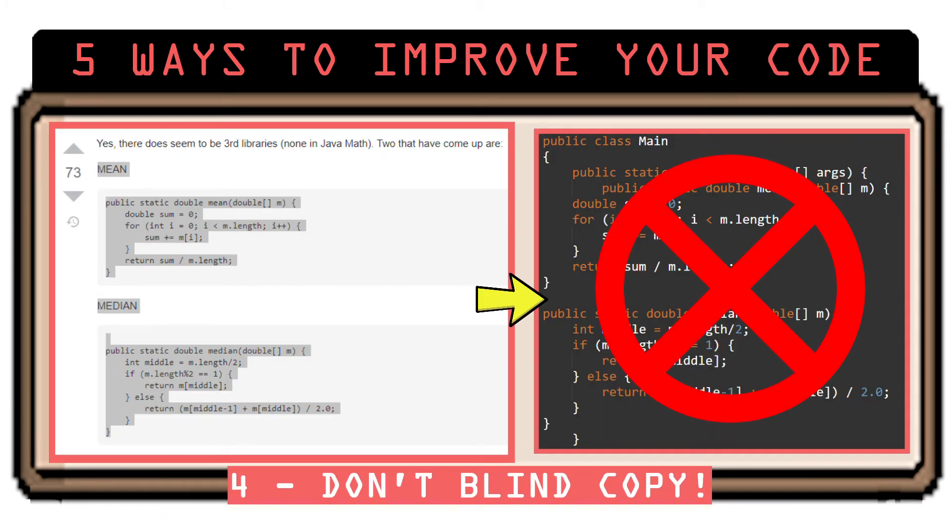Number 4: Type all your code. Don't just copy and paste. It's tempting to find answers online and just plop them into your project. Instead, when you find solutions online, analyze the code and type it in yourself. By doing this, you may notice there are parts you don't even need, you may see some new techniques, and you may learn more about how library and function calls work.